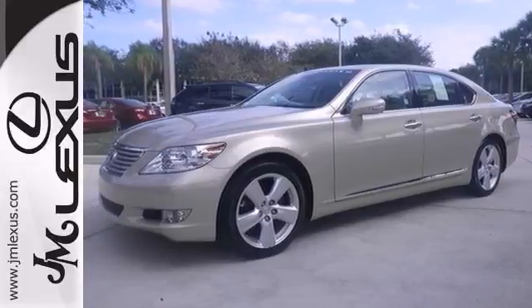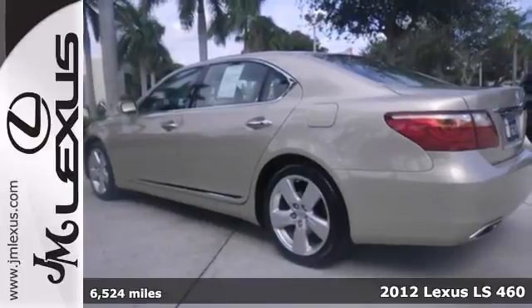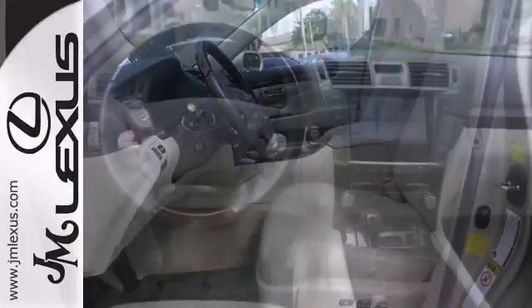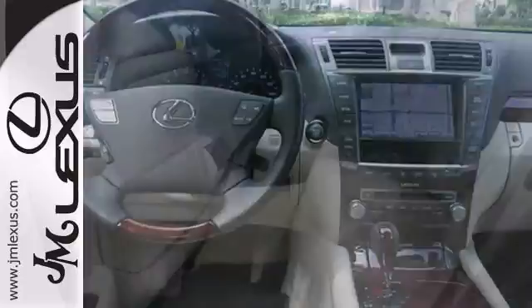You can't go wrong with this 2012 Lexus LS460. This vehicle has less than 7,000 miles, so you don't have to worry about depreciation. Features include heated seats, dual zone climate control, and Bluetooth wireless.